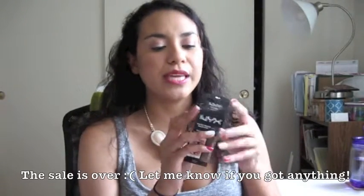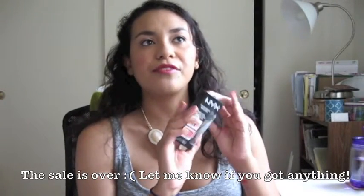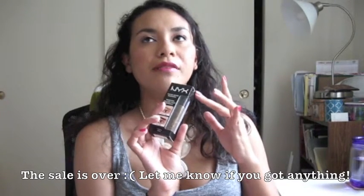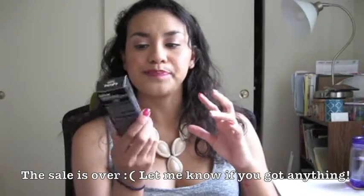Ulta is currently doing 40% off NYX, L'Oreal, Physicians Formula, and a bunch of others. I went in the other day and one of the only things I got was the NYX tinted brown mascara. I haven't tried it yet but I thought it would be great for quick, easy, super-fast looks, which I've been doing a lot lately.